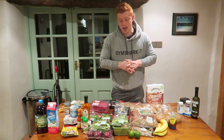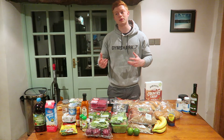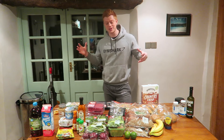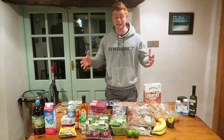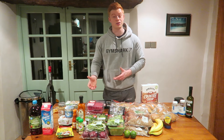When it comes to groceries, I generally stick to very similar things through a bulk and a cut. I just add in a lot more variety and probably some more fat, carbs, and protein when I'm bulking, because you've got to get more food in. When you're very deep into the bulk, the calorie intake ends up being a large amount — probably about 4,200 a day as of now.